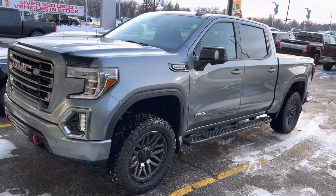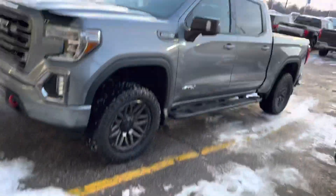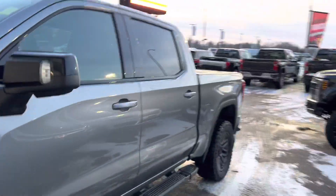You got that nice kind of metallic gray, you got those dark gunmetal rims, upgraded tires on it — it's just such a well-built truck.